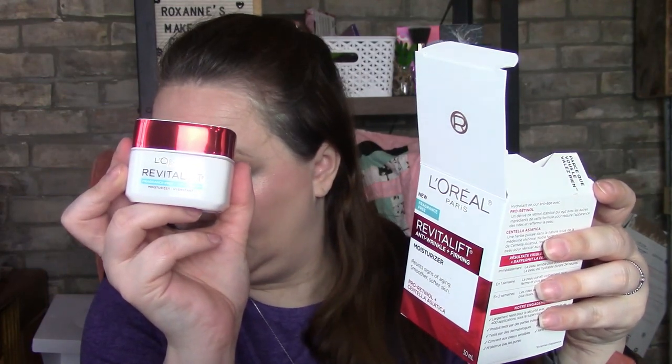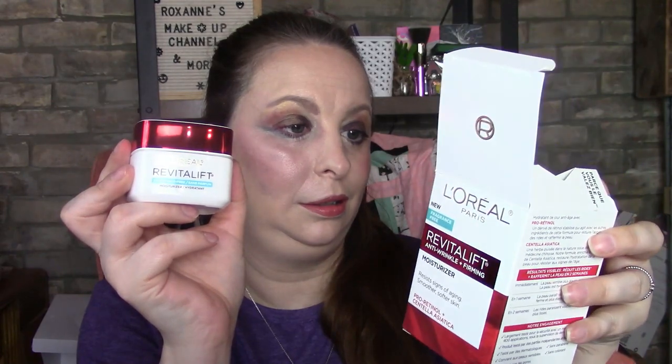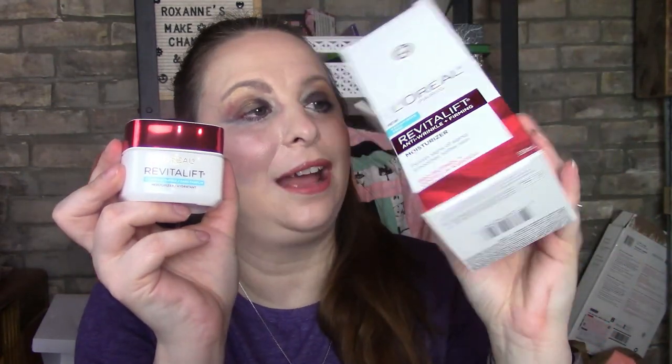It says 'before eye cream,' so I'm wondering if it just kind of goes over the eye as well. This is your daily anti-aging moisture with pro-retinol — a stabilized retinol derivative that works with other ingredients in this formula to visibly reduce the look of wrinkles and firm skin.